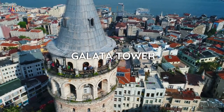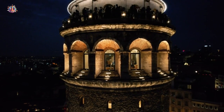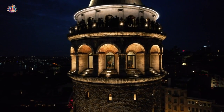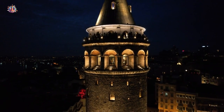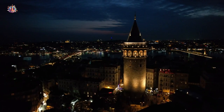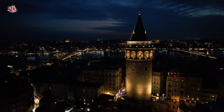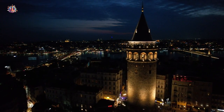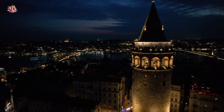Galata Tower — situated in the lively Galata neighborhood, this medieval tower provides a panoramic view of the city that will leave you in awe. Climb to the top for breathtaking vistas of Istanbul's historic and modern landscapes. As you explore the tower, you'll also discover its intriguing history and architectural beauty.